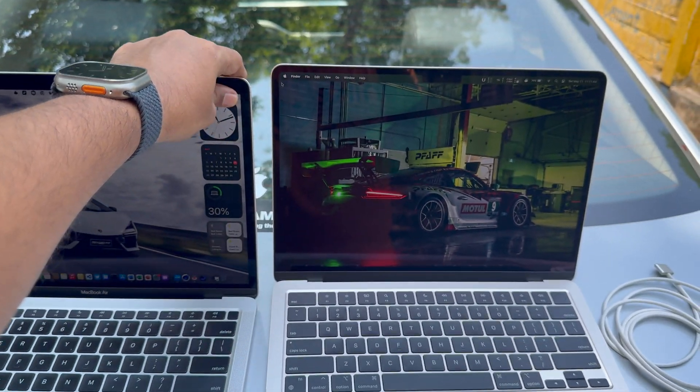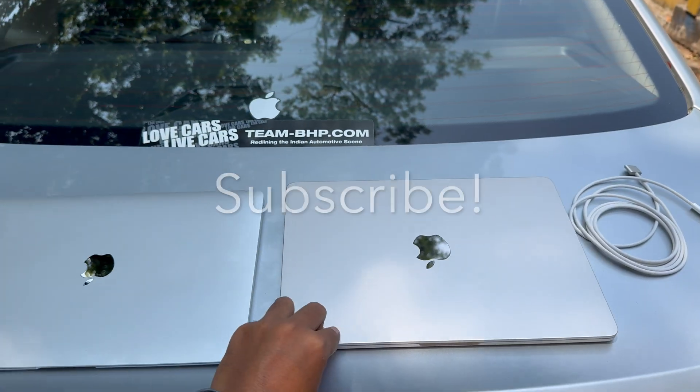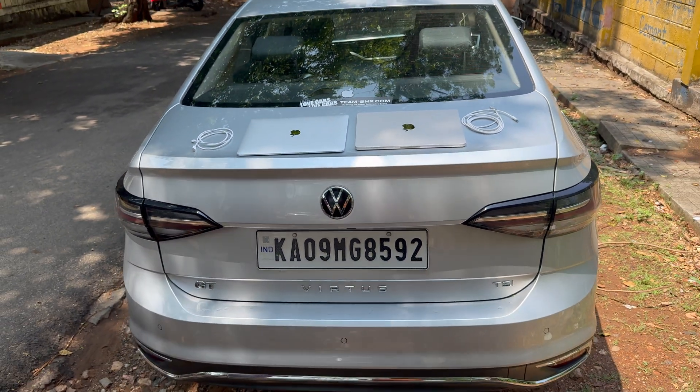That's all I had in this video. Thank you for watching, and consider subscribing if you made it to the end. Peace!